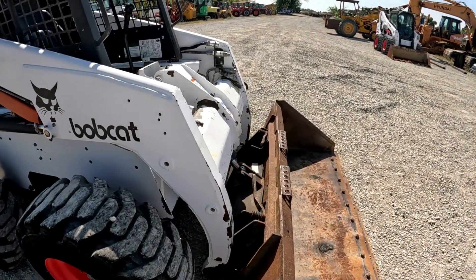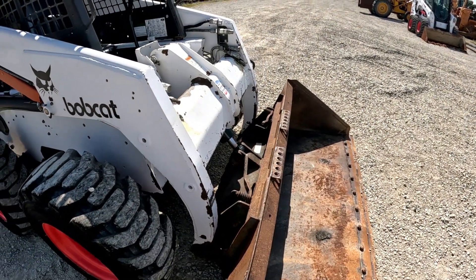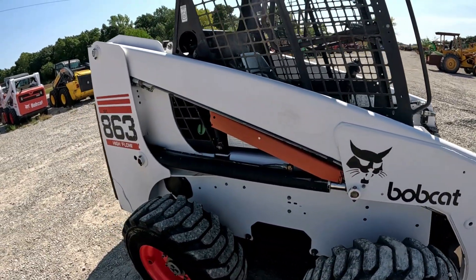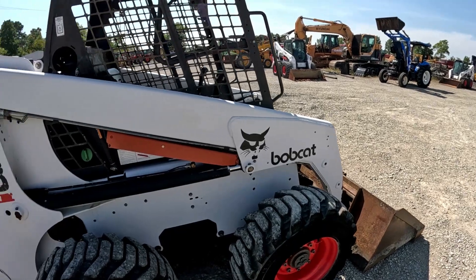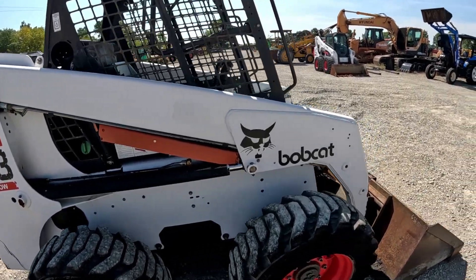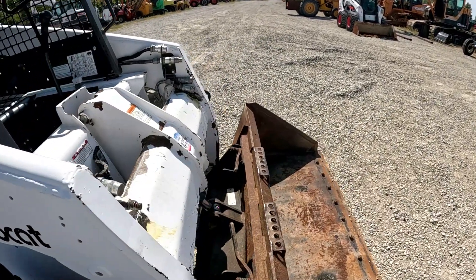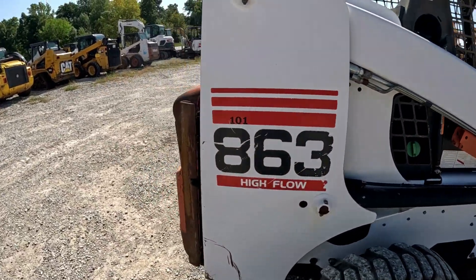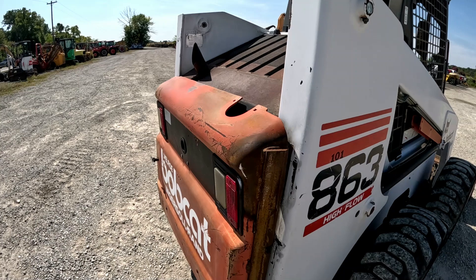The pins up here are pretty tight, just a little bit of play but not much at all — nothing out of the ordinary for a used machine. No cracks in the welds on the arms or up here on the skid steer plate that I can see.